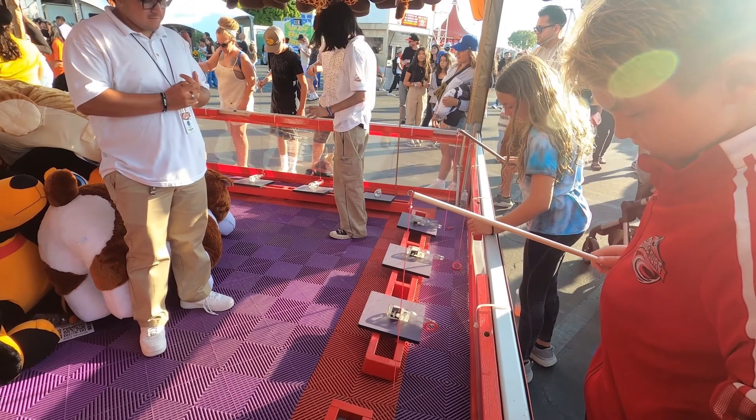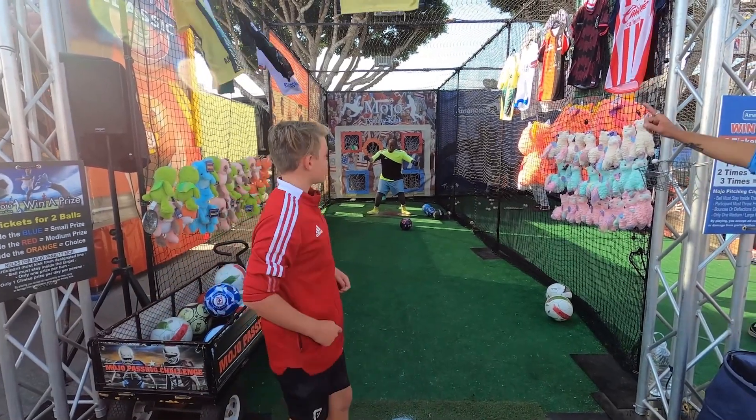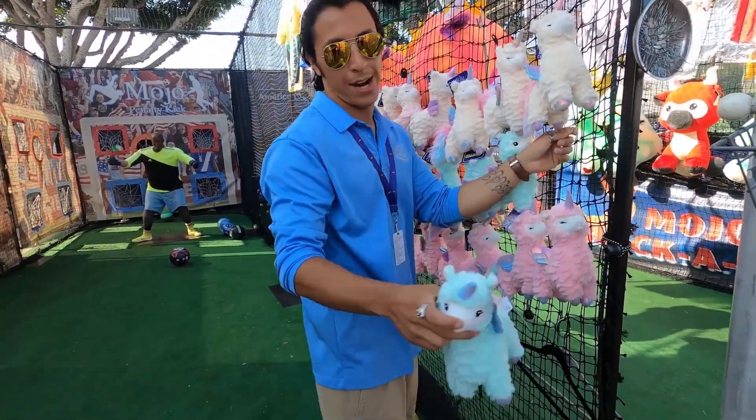The next thing you're gonna do is the carnival games. They're gonna have your typical carnival games that are basically impossible to win, and if you do win, you get all those stuffed animals like Jake and Gian did.